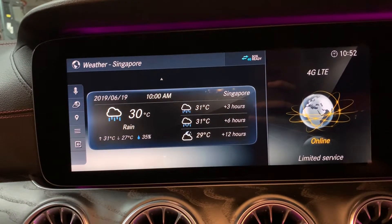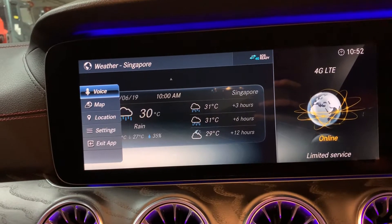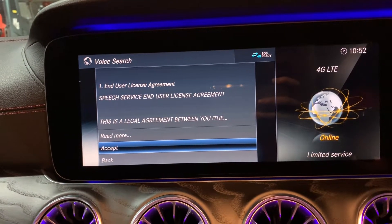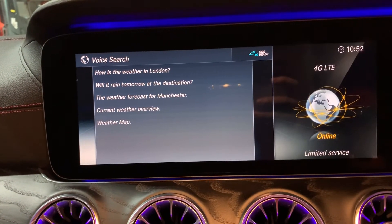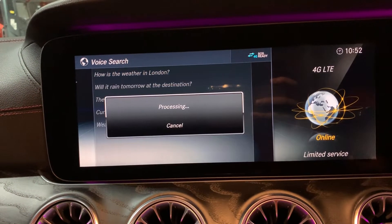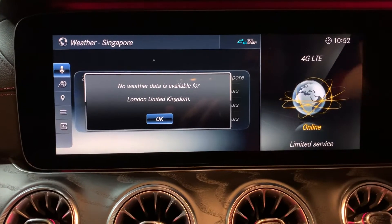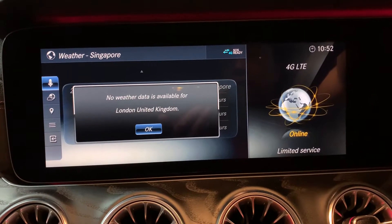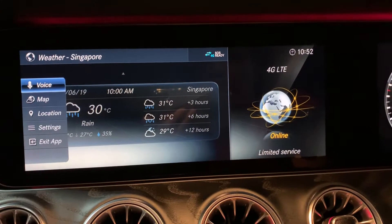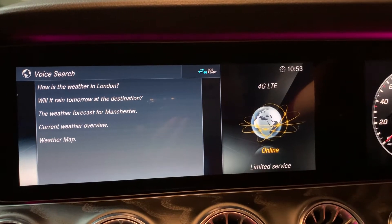You can also use voice to check the weather forecast. We need to accept the end user agreement. How's the weather in London? You can see it's processing, checking — but actually there is no weather data available. Let me try again: how's the weather in Kuala Lumpur, Malaysia?